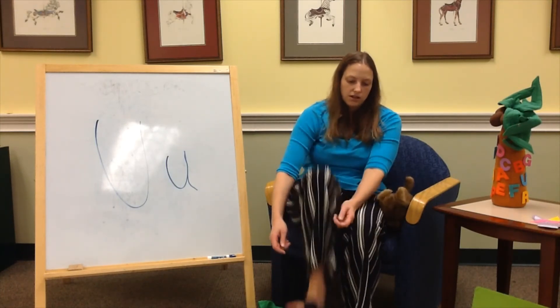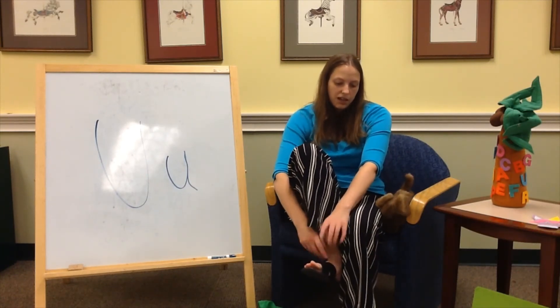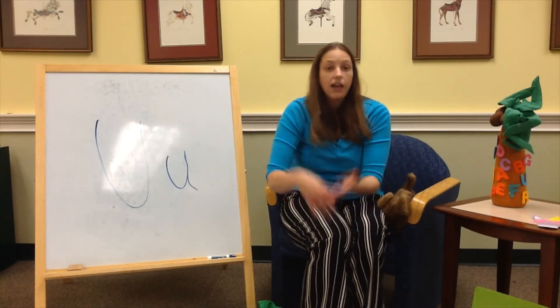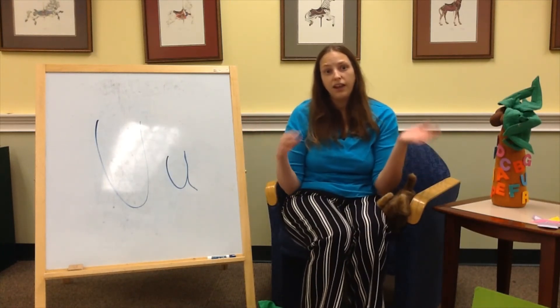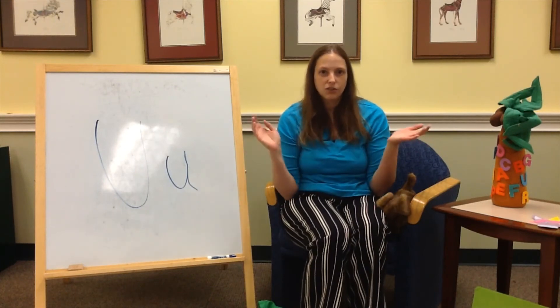Slip your shoes on, tie them tight, tie them tight — slip your shoes on and tie them tight, now you're getting dressed. Now you can go out and play, play, play — now you can go out and play because you're all dressed!